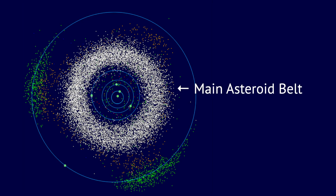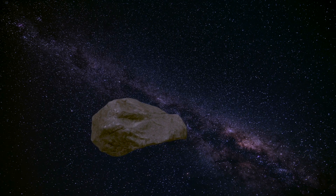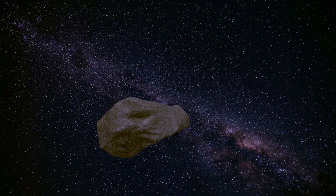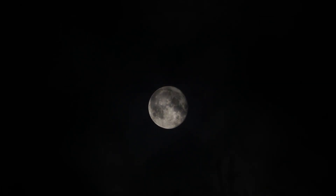This asteroid belt is the perfect place to visualize the scale of space. Perhaps one million objects are found here with a diameter of one kilometer or more, and there should be even more smaller objects. However, the distances between them are vast, and you would see very little if you were to stand on one. Furthermore, the mass of all these asteroids adds up to just 3% of the mass of Earth's moon.